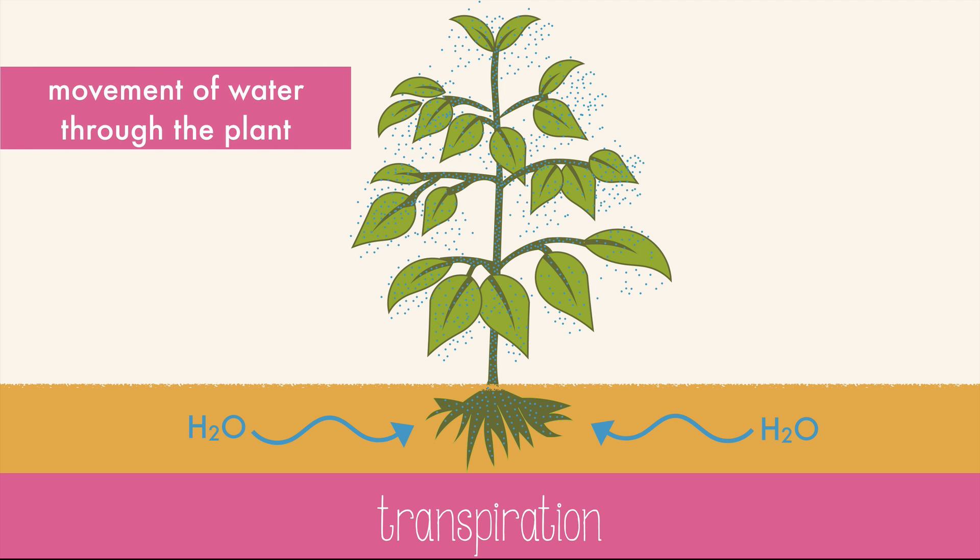If the stomata are open and the sun is shining, transpiration — the movement of water through the plant — can happen quickly. If the stomata are closed, they will prevent water from leaving the plant. This can be useful on the hottest part of the day when the plant could lose too much water.